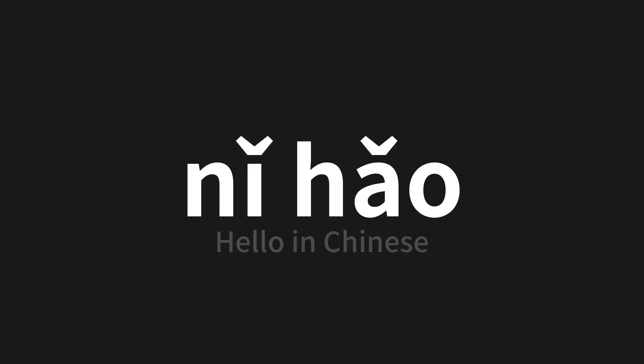Which means hello in Chinese. Let's say it all together. One more time.